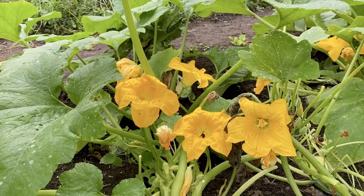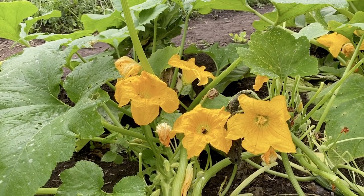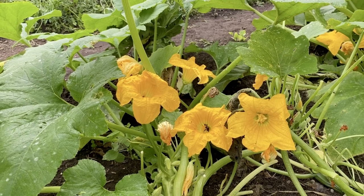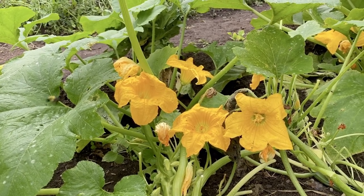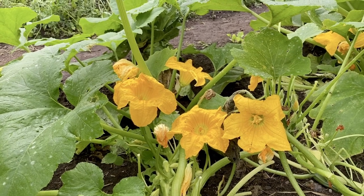We grow several types of cucurbits here at Strawberry Bank. Be aware that cucurbits are one of those families that cross very easily, and crossing creates hybrids.